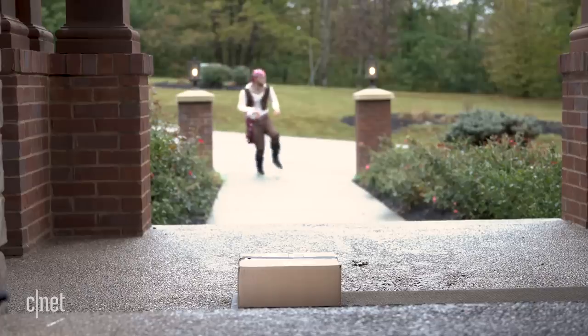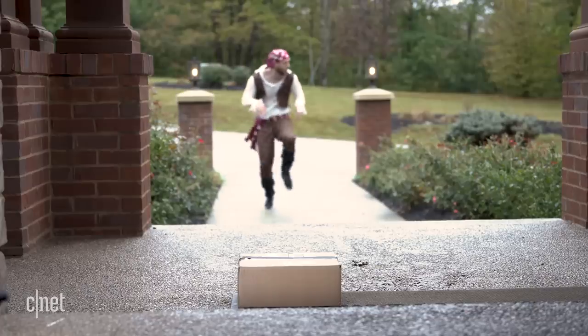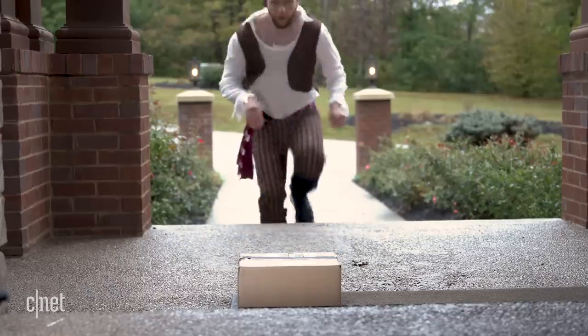Okay, installation's done — let's put them to the test. Since they both offer motion alerts, one of the key things they can do is protect your packages from porch pirates. With this test, the porch pirate will follow the same route and grab the same box to see what the two cams capture.